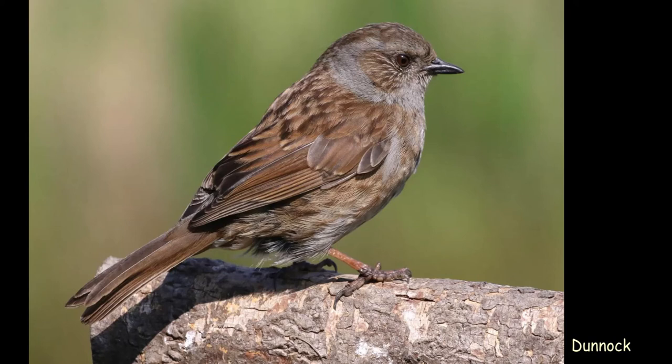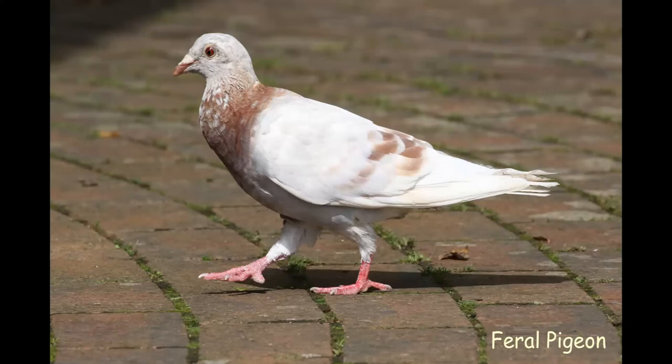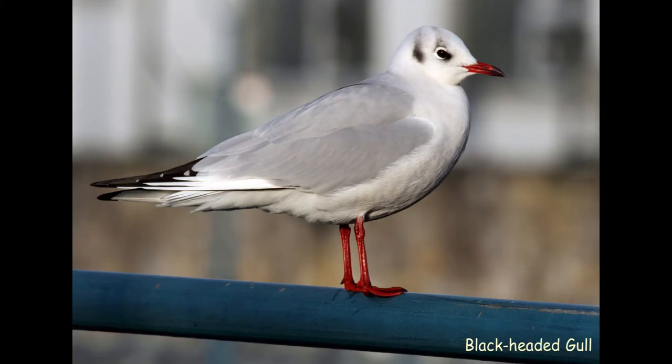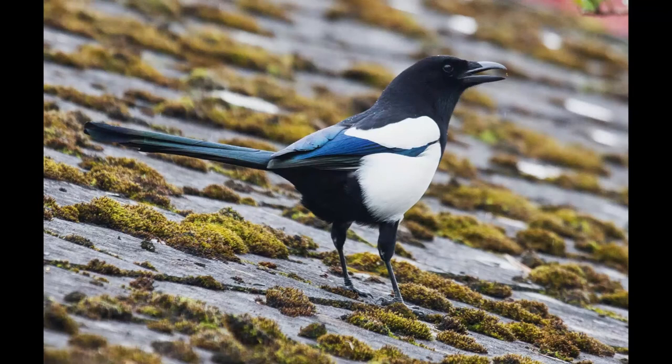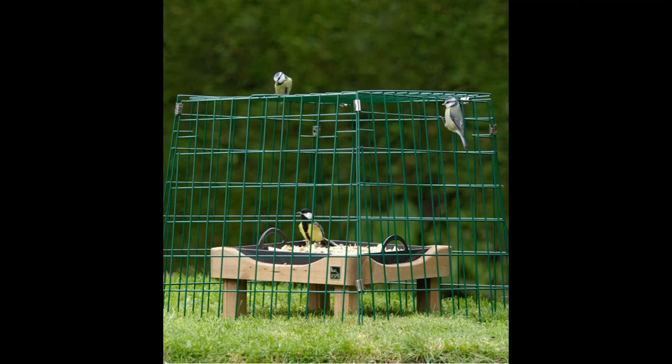You might get feral or racing pigeons, and gulls like the black-headed gull depending on where you live. Crows, jackdaws and rooks will also visit. The magpie is a beautiful bird — please don't demonize it. If you want to keep out bigger birds, put an upside-down old shopping basket or a dome made from chicken wire mesh over the feeding area; smaller birds can get through but bigger ones can't.